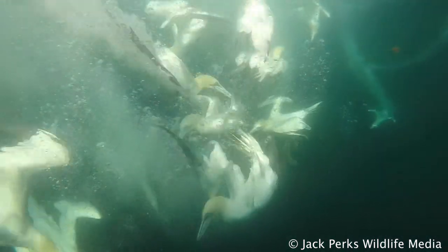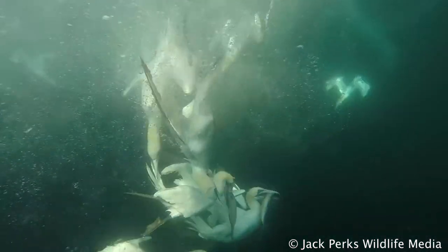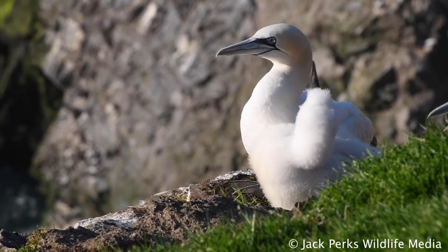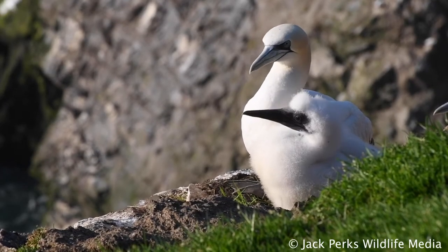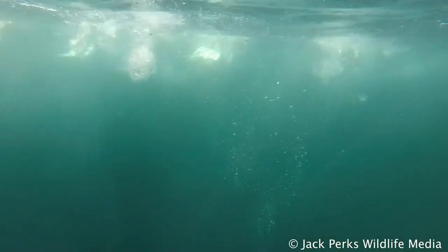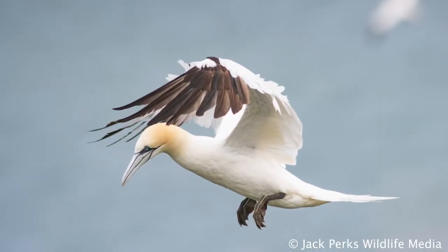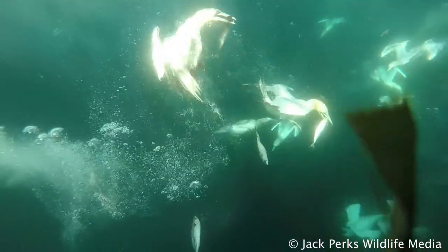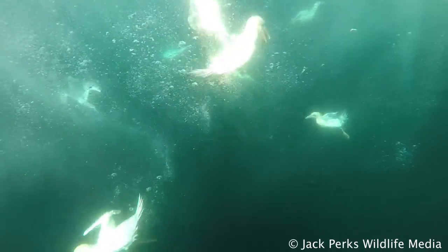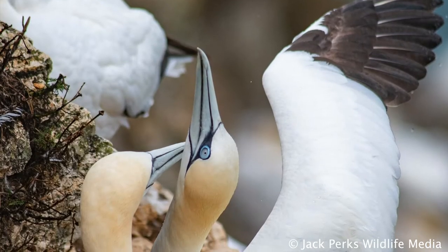Northern Gannets have streamlined bodies adapted for plunge diving at high speeds, including powerful neck muscles and a spongy bone plate at the base of the bill. The nostrils are inside the bill and can be closed to prevent water entry. The eyes are protected by a strong nictating membrane. They can dive up to 30 meters and use their wings to push further down to catch prey, including squid and small fish.